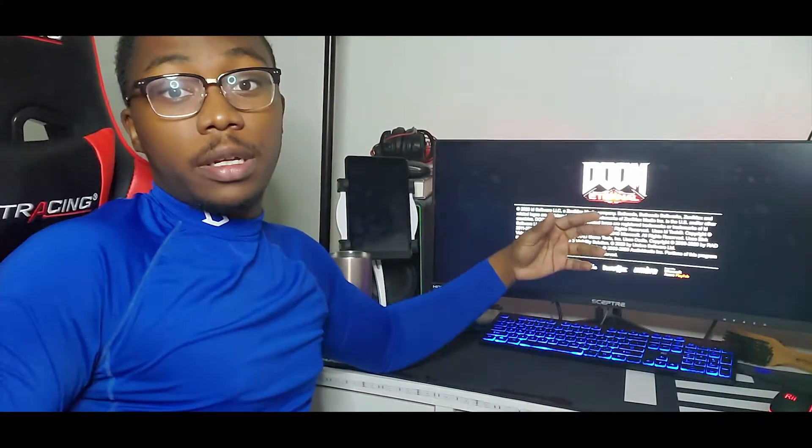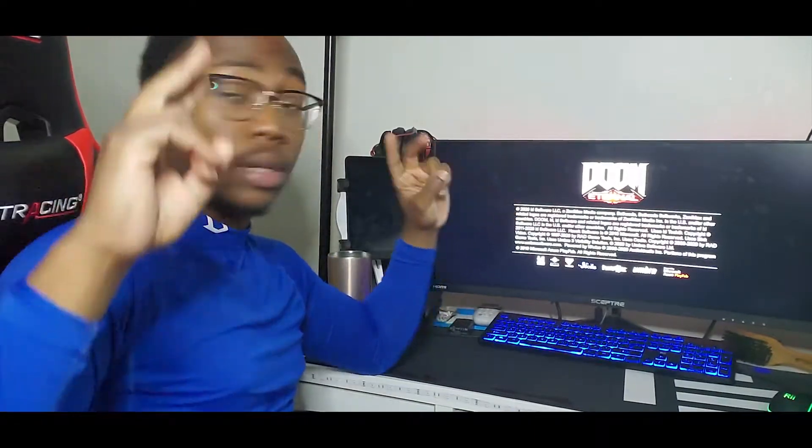I'm going to get into some gameplay and show you guys some things you can do with this setup. Let's get into it.